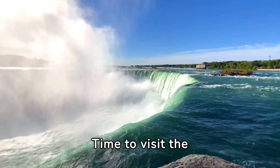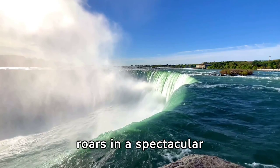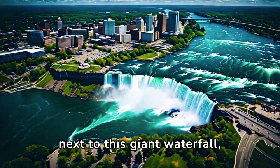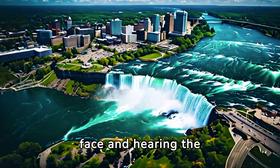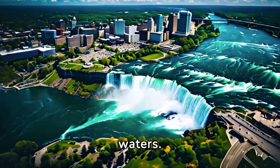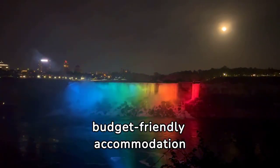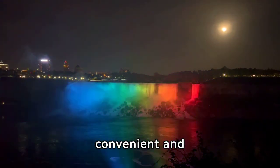Number 7: Time to visit the iconic Niagara Falls, where water dances and roars in a spectacular display of nature's power. Imagine standing next to this giant waterfall, feeling the mist on your face and hearing the thunderous applause of cascading waters. The Cadillac Motel Niagara offers budget-friendly accommodation within walking distance of the falls, making it a convenient and economical choice.